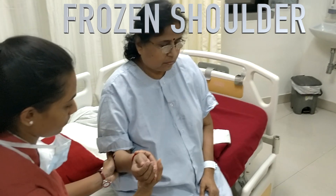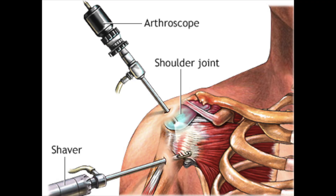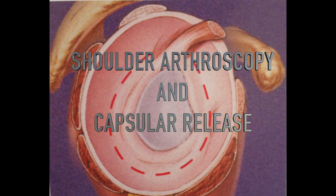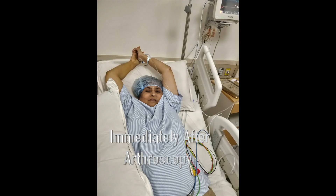This is also very painful. The best treatment for this condition today is shoulder arthroscopy and capsular release. This involves putting a laser instrument within the patient's shoulder and releasing the tight capsule.